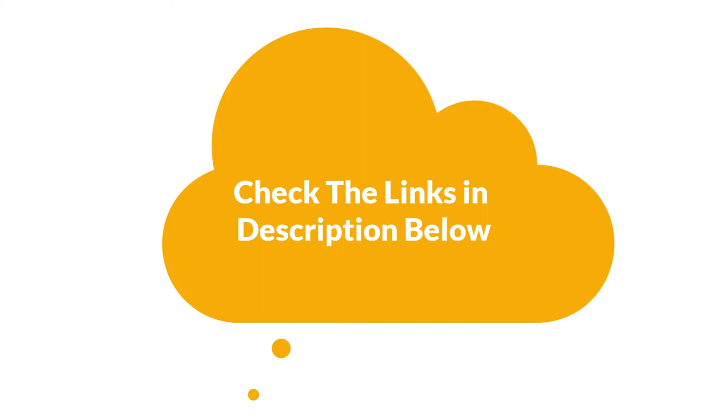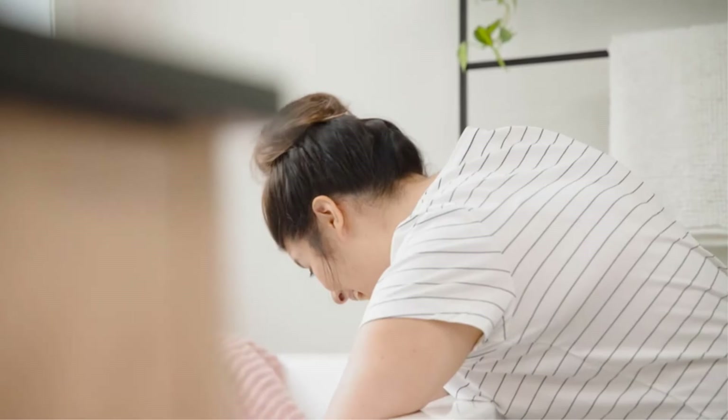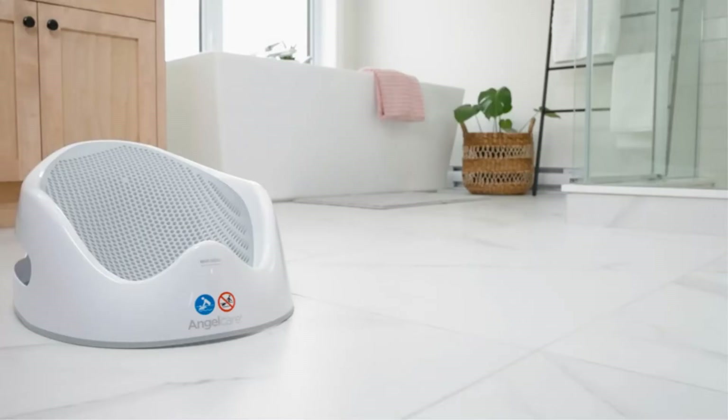Number 1. Our top pick is the AngelCare Baby Bath Support. With soft, ergonomic mesh support, the AngelCare fits in your bathtub to keep your baby comfortable and safe. The mesh is gentle on the skin and made from hygienic and mildew-resistant material. When you're done, just rinse away the soapy water and hang the tub up using its built-in hook.